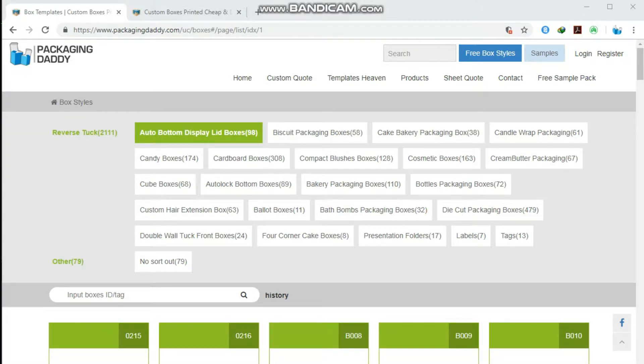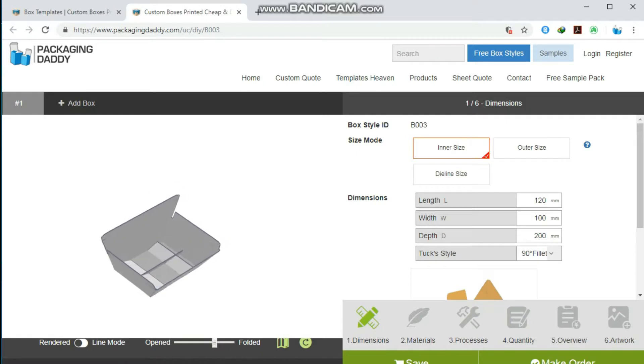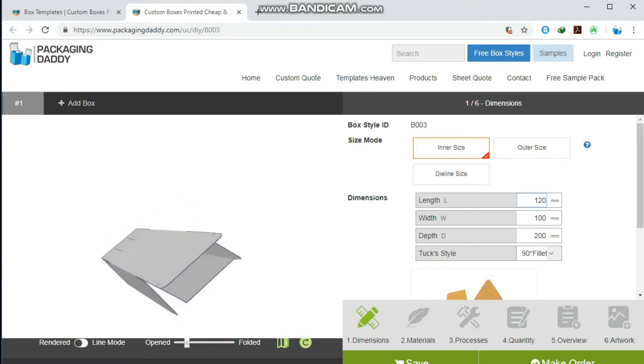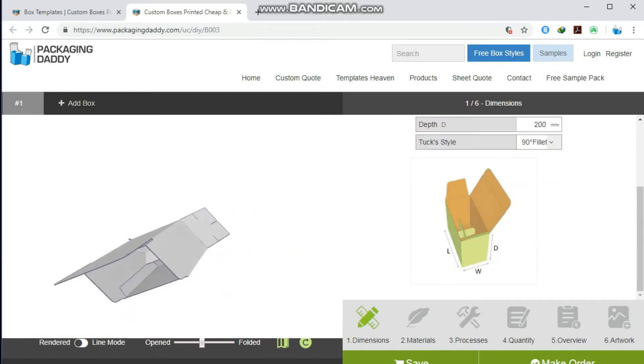Hi, Peter here from Packaging Daddy. Although there are many types of boxes, today I'm going to tell you about custom divider boxes. This box is used for multiple products and stores, but you can change its size and use it for your custom products. Changing the length, width, and depth will change the size of the box.